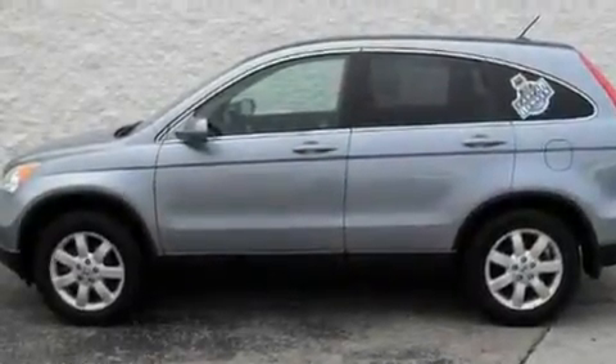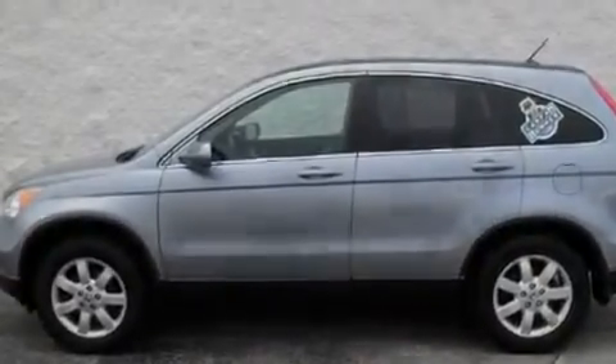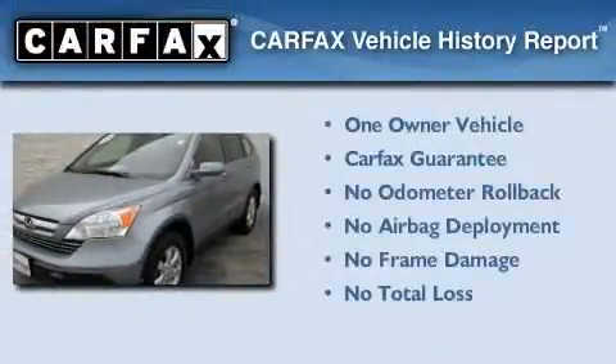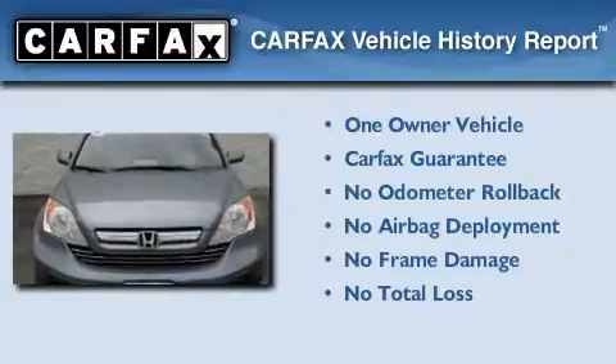With an EPA estimated rating of 28 miles per gallon on the highway, it's easy to see how you can save. This Honda has had only one owner, and it qualifies for the Carfax buyback guarantee.